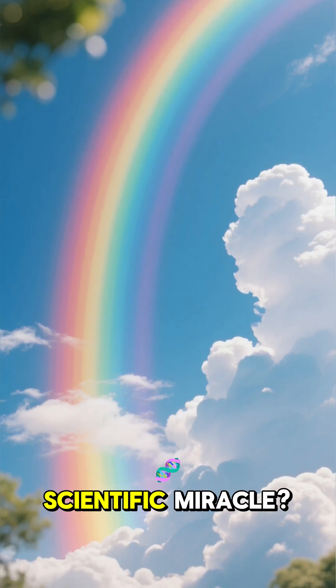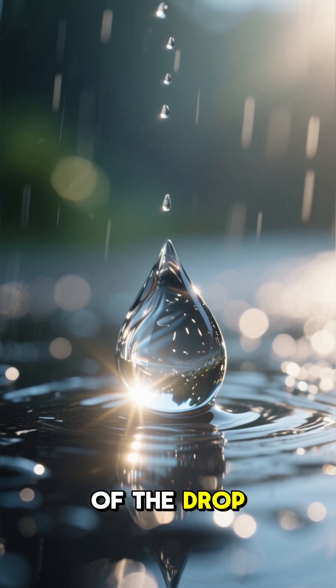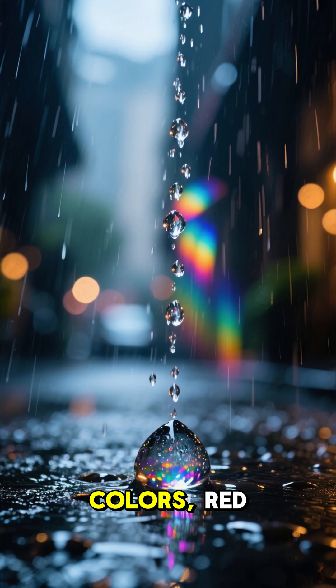Did you know that a rainbow is a scientific miracle? When sunlight hits a raindrop, it bends, refracts, and then reflects off the inside of the drop like a mirror. And then as it exits the drop, it refracts again, separating the white sunlight into its different colors.